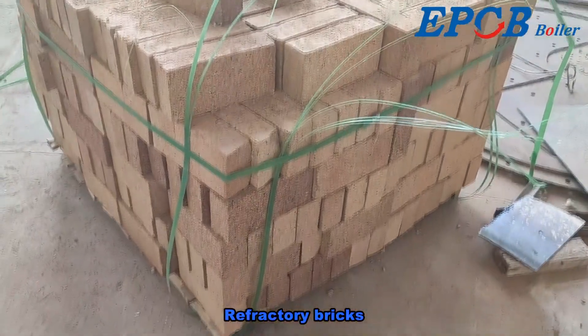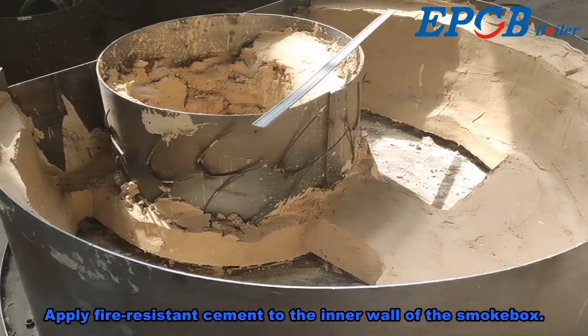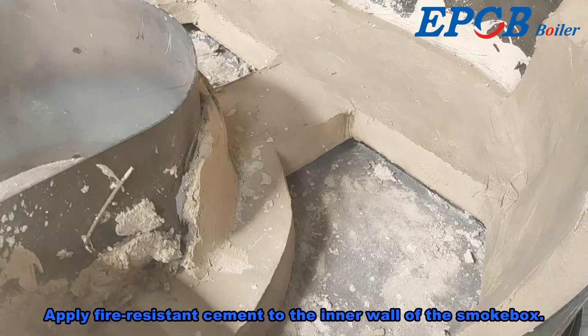Refractory bricks are placed, and fire-resistant cement is applied to the inner wall of the smoke box.